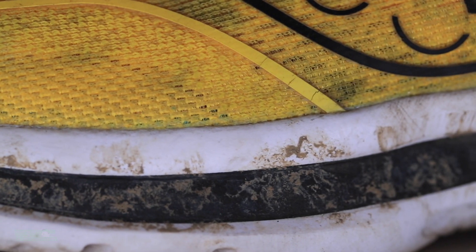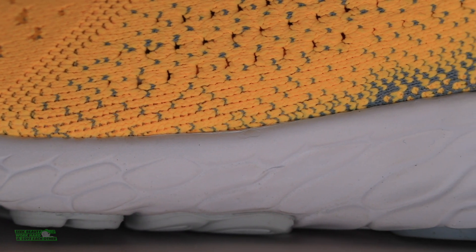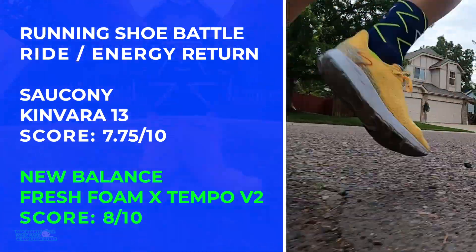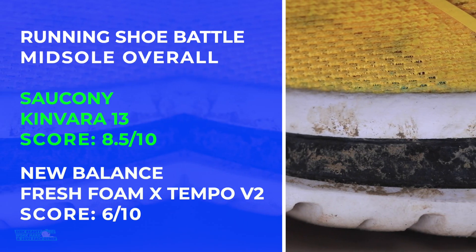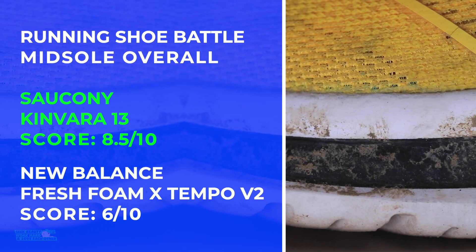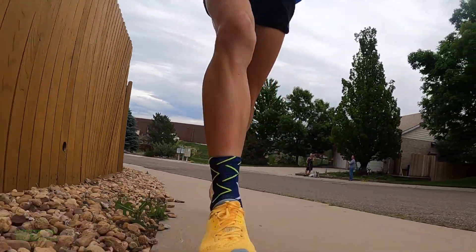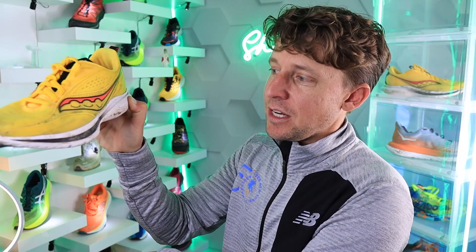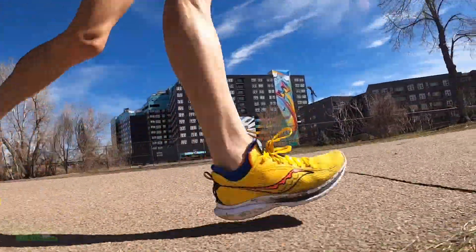Moving on to Power Run Plus in the K13, and we're looking at Fresh Foam X in the Tempo V2. As far as rides are concerned, a little snappier over here — there are the scores on your screen for ride and energy return. Basically softer in the Tempo V2. So if you like a little softer, a little more forgiveness underfoot, go Tempo V2 versus K13. It's got a nice snap — I would snap through a tempo run any day in the K13.